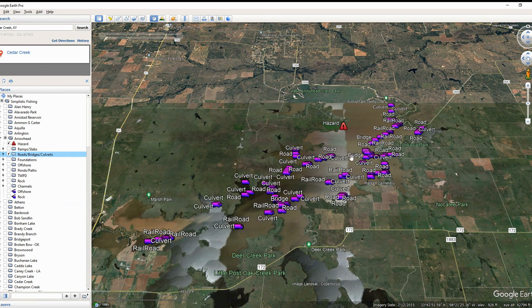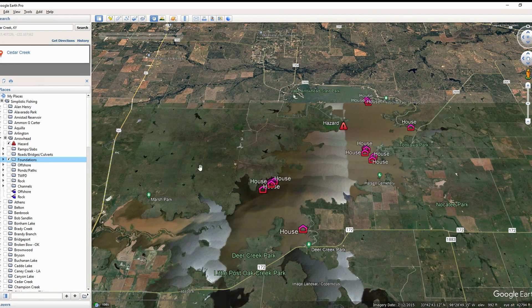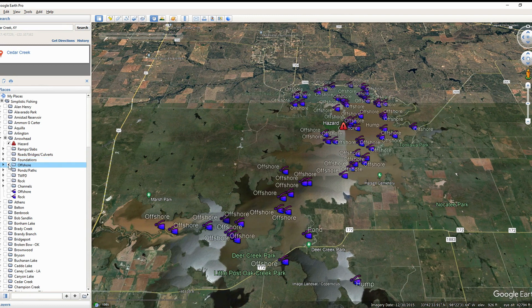There are quite a few underwater roads here, though it looks like most of them might be washed out. The culverts should still be there, but as far as the remnants of the roads, it looks like when the lake was drawn down most of that stuff washed away. We've also got some really cool house foundations — we talked about that muddy area last time. We've got lots of offshore stuff, and we're going to look at this from a contour perspective when we get onto the Navionics mobile app.